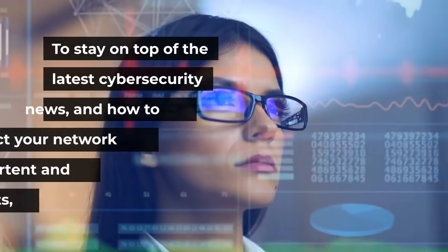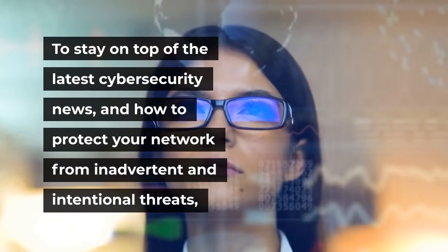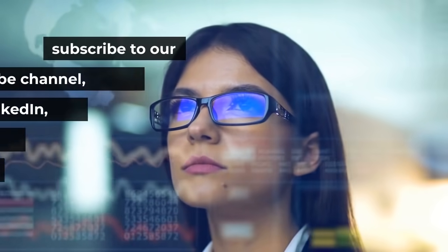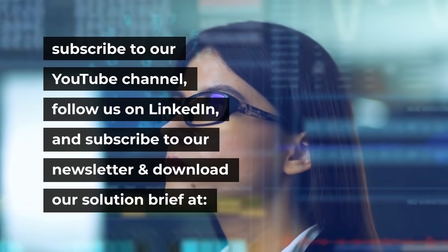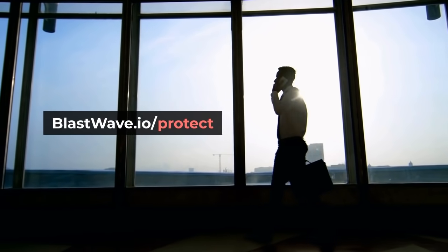To stay on top of the latest cybersecurity news and how to protect your network from inadvertent and intentional threats, subscribe to our YouTube channel, follow us on LinkedIn, and subscribe to our newsletter and download our solution brief at blastwave.io/protect.